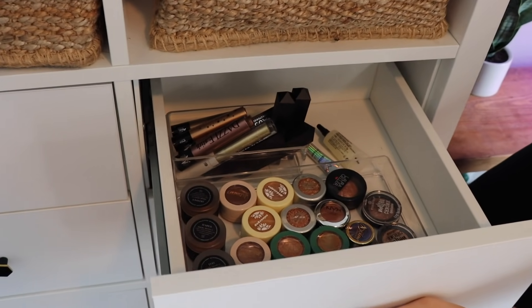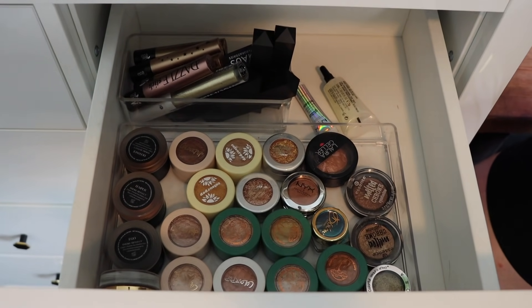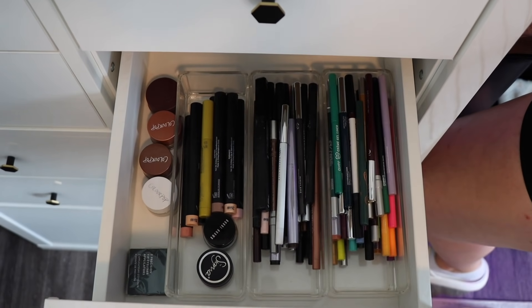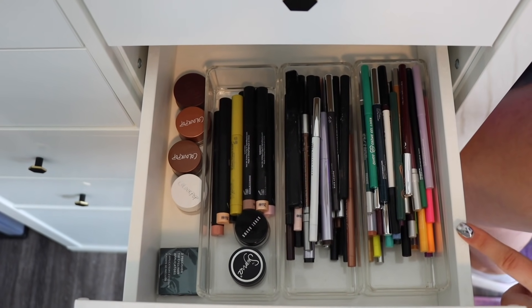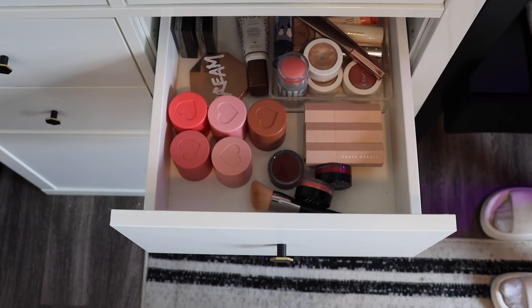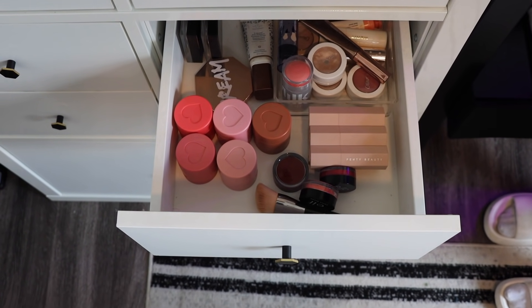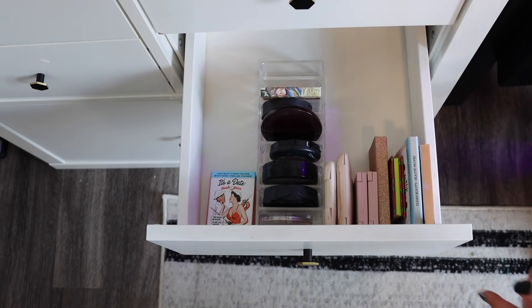The next drawer has single eyeshadows like the ColourPop pots, Kat Von D, House Labs. Next one has all my eyeliners kind of by color — color neutral, eyeshadow sticks, and some pot eyeliners. Next drawer is all my cream products — cream blush, bronzer, highlighters. This is like my most used drawer. And then we've got powder blushes. There's not too much in there.